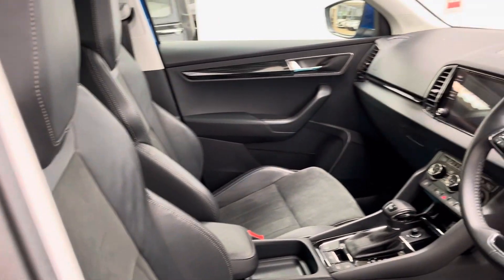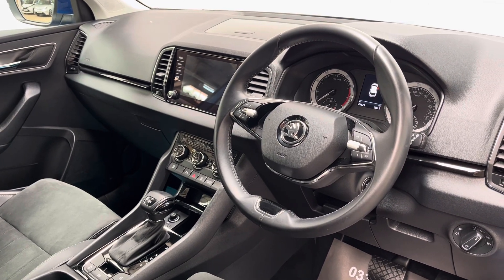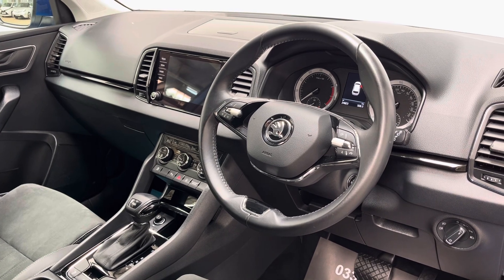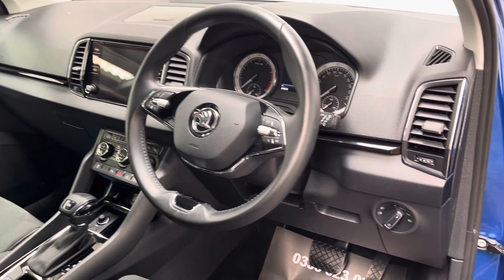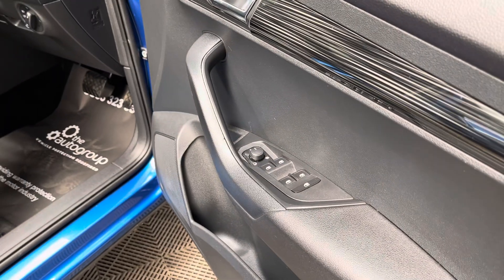A few other features to mention: you've got a large multimedia screen in the centre for Apple CarPlay, as well as DAB radio and Bluetooth. This car also has climate control, cruise control, automatic headlights and wipers, and on the driver's door card you have electric folding mirrors and full window controls.